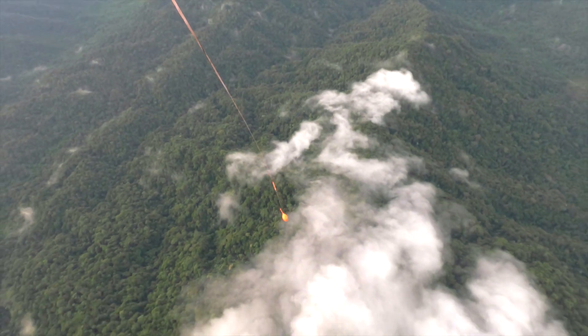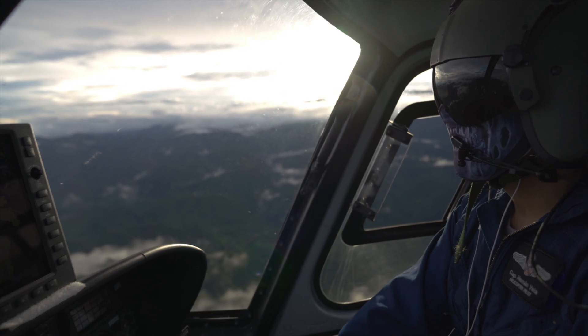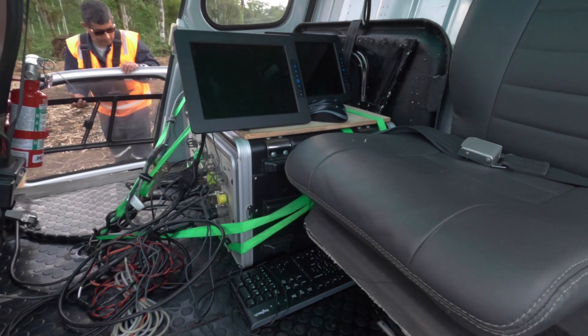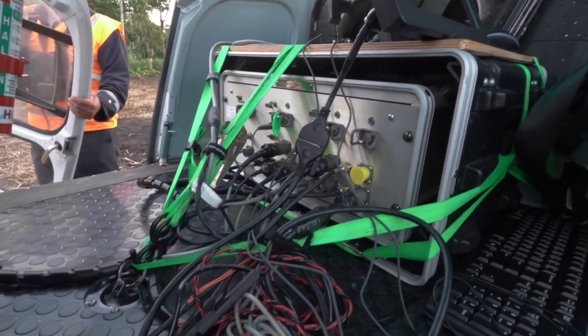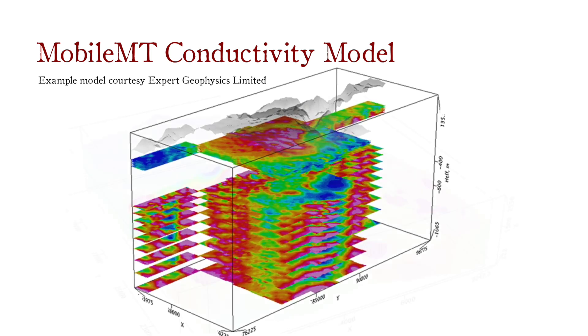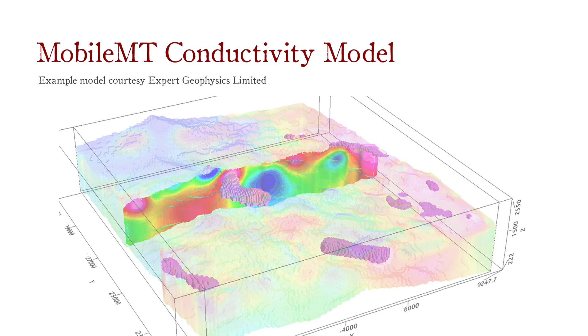The goldfish, as the bright orange fiberglass shell is known, is towed by a helicopter along a pre-planned survey grid. Data collected by the goldfish is transmitted through the tow cable into specialized proprietary computers mounted in the helicopter. After processing the data, we are able to build a very detailed three-dimensional conductivity map of the Earth down to a depth of approximately one to two kilometers below the surface, depending on the given objective in a particular area.